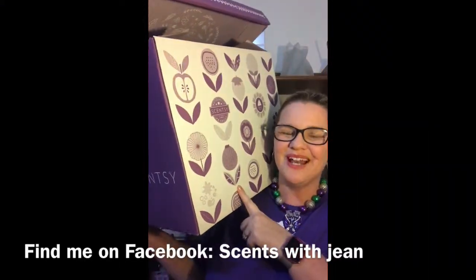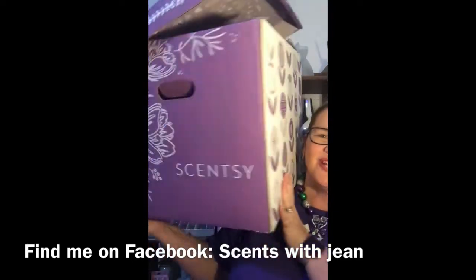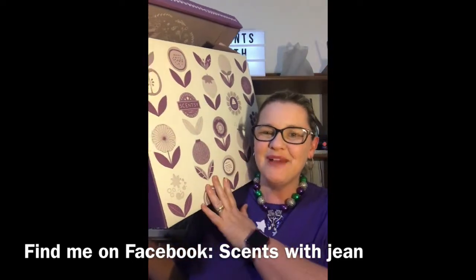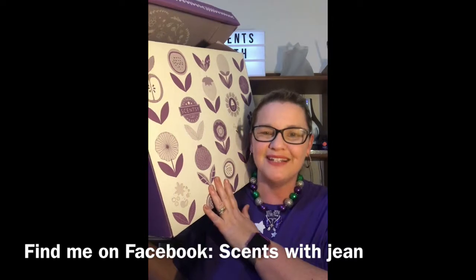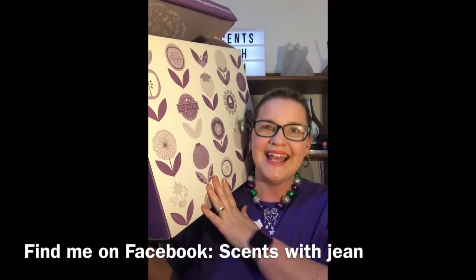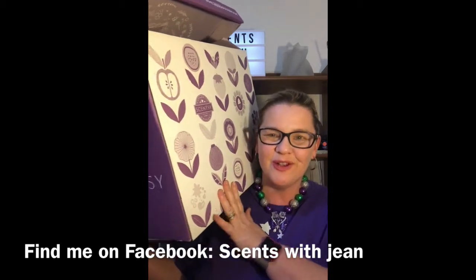Hi fancy friends! Today I would like to talk to you about our current join kit. Look at this huge, enormous box. One of my new consultants on my team has loaned me this kit so I can show you exactly what's in our current join kit as of September 2018.